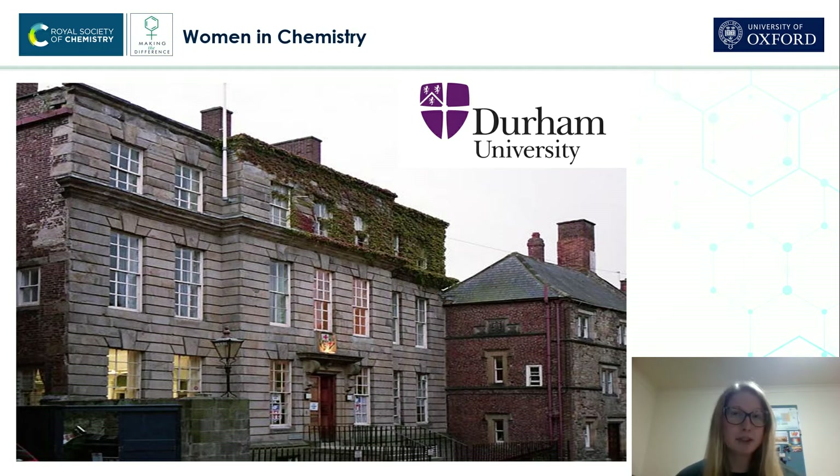I decided to study Chemistry at university because of my Chemistry teacher at A-level. She was so enthusiastic about Chemistry and made me love the subject. And I ended up studying for an Integrated Masters in Chemistry at Durham University.